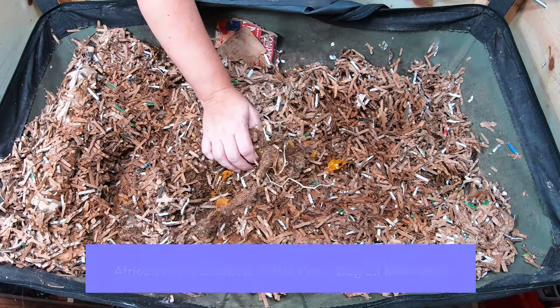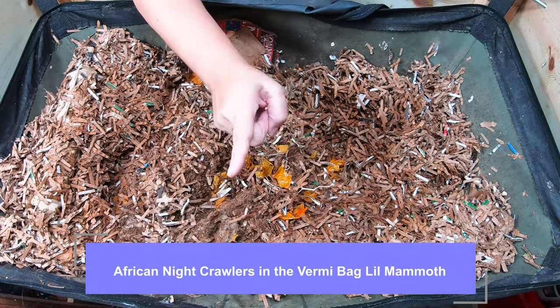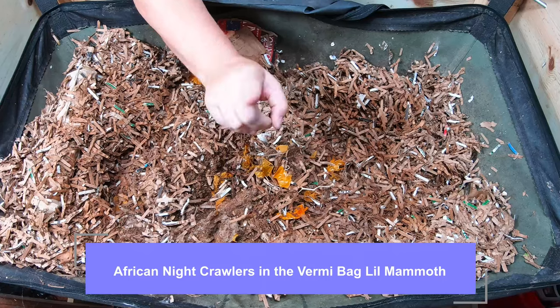Hey guys, it's Anne. Welcome to my home worm farming channel. If you were looking for a friendly, supportive worm community, you were in the right place.